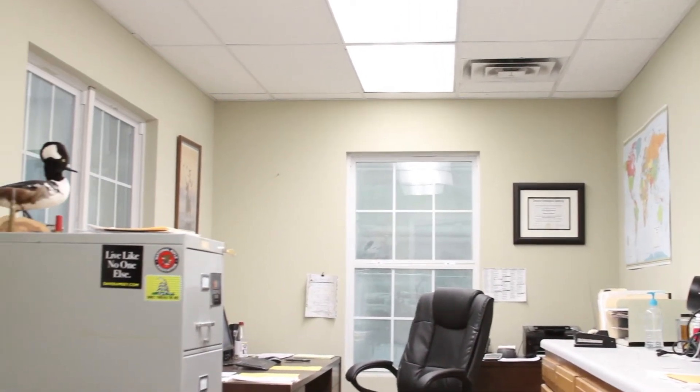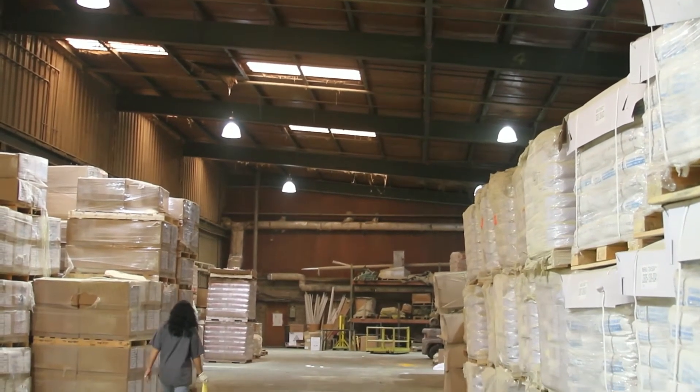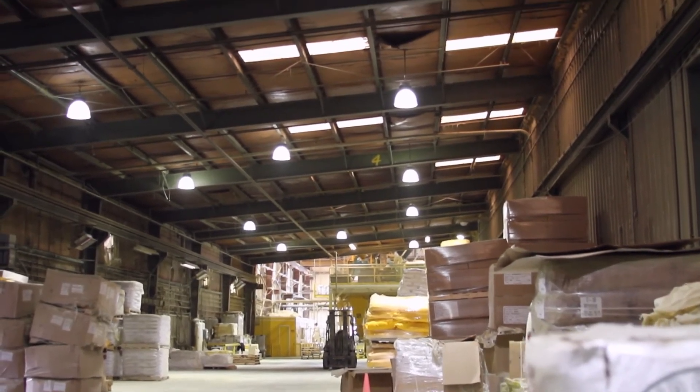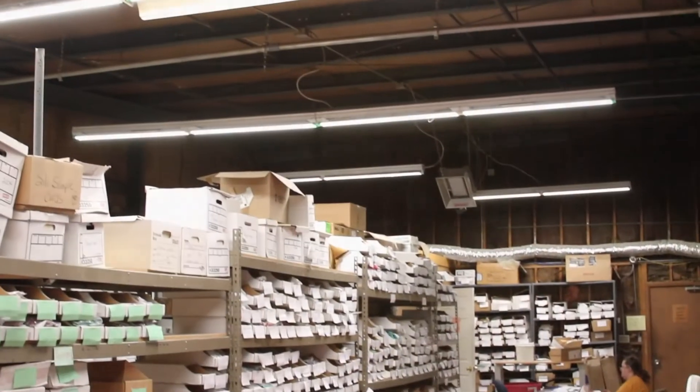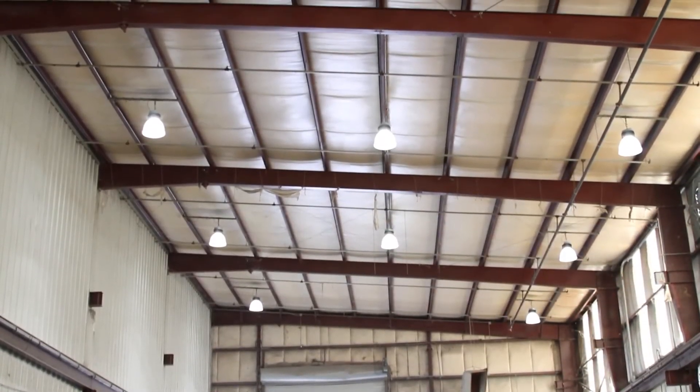One of the most dramatic changes was the swap out from 1000 watt metal halide canopy lights to 150 watt LED canopy lights in their thermoplastics plant. Their old metal halide lights were dim and unreliable. The new LED lights make everything pop with color and eliminate most shadows.